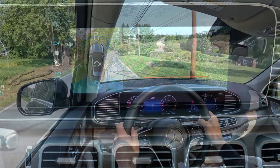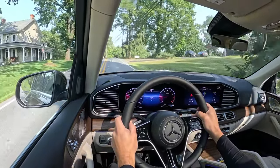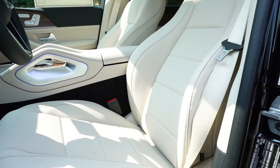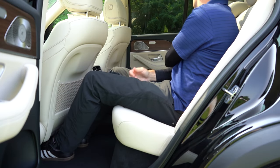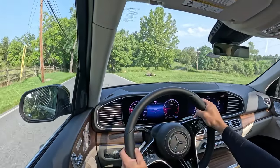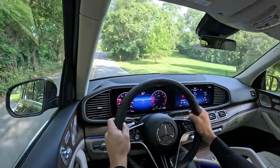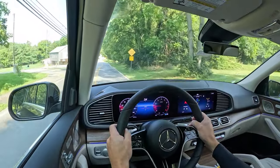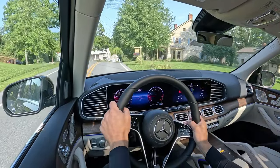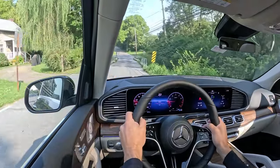On safety: the GLE 350 earns an IIHS Top Safety Pick+ — the highest rating possible, Volvo quality right there. Front, side, and side curtain airbags come standard along with a driver's knee airbag. In the back you get LATCH anchors for child seats and rear child door locks. Standard active safety features include active brake assist, driver attention monitoring, crosswind assist, blind spot assist, Parktronic, adaptive braking technology, and a parking damage detector via the Mercedes Me app that alerts you if someone hits your car.